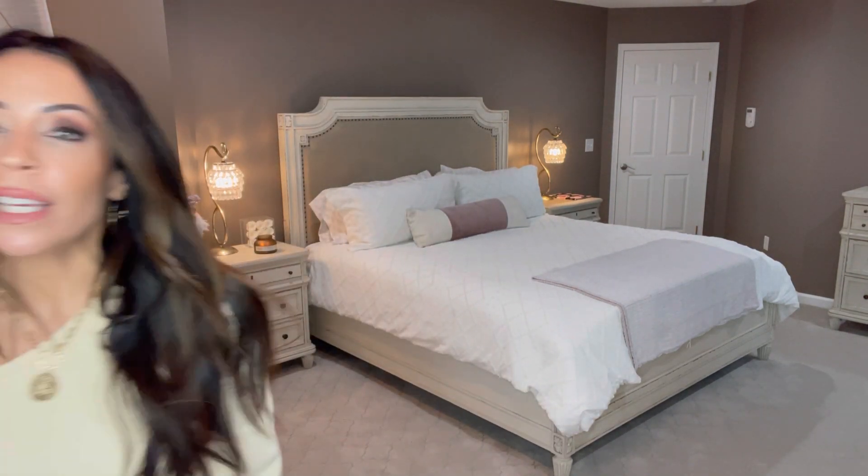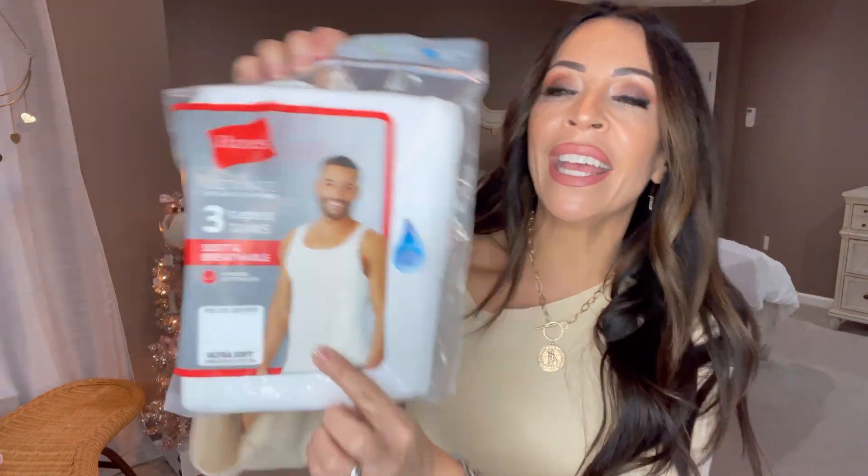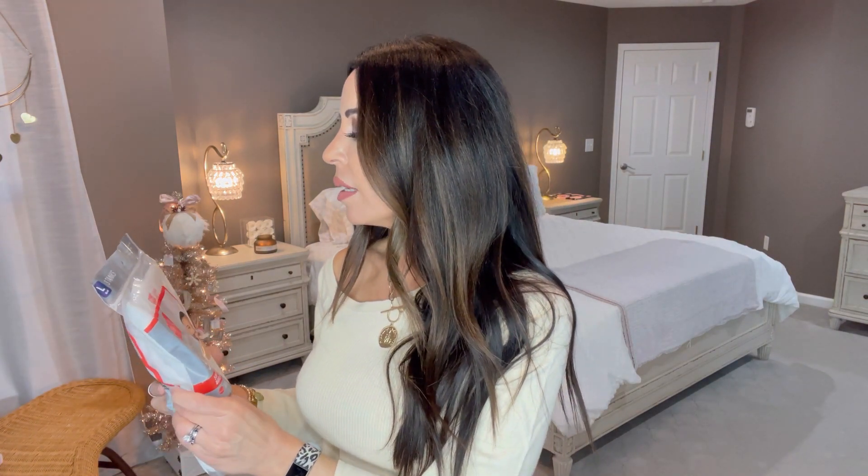Some guys gifts — my husband wears white undershirts every day, and as much as I bleach them, guys are sweaty and they start to yellow. Every guy can use a fresh set of these Hanes tagless tanks. They're ultra soft, 100% spun cotton, and my husband loves these. You can bleach the daylights out of them. Eventually they do yellow, so a fresh pack from Walmart — I'll link these below.